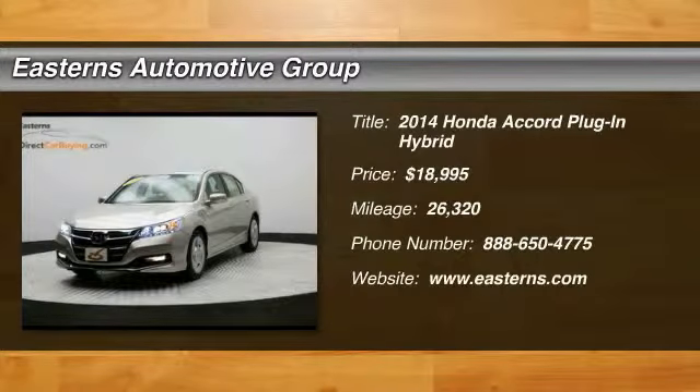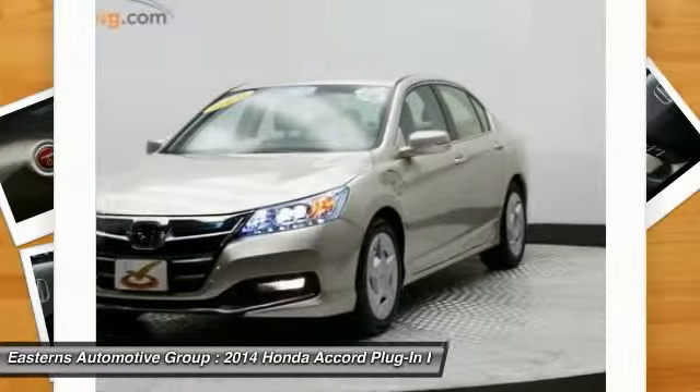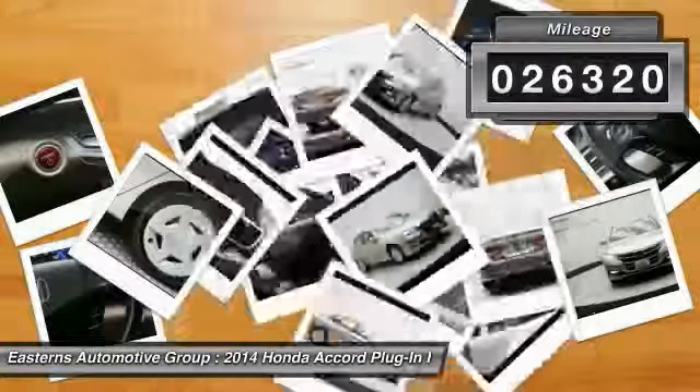The 2014 Honda Accord — ingeniously simple, yet overflowing with luxury and technological creativity. All that and more in the Accord, priced below $20,000. This vehicle has less than 30,000 miles.